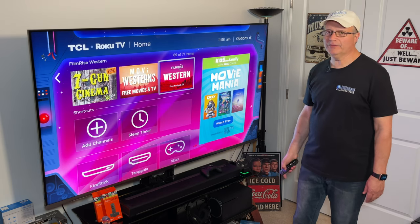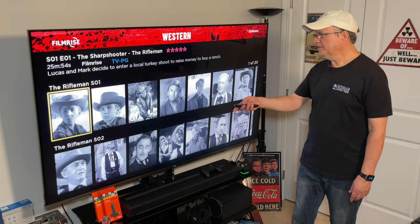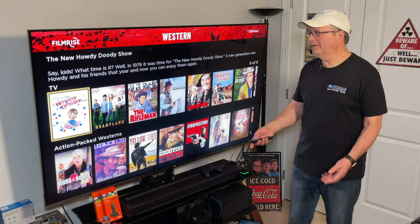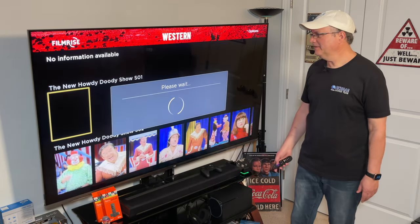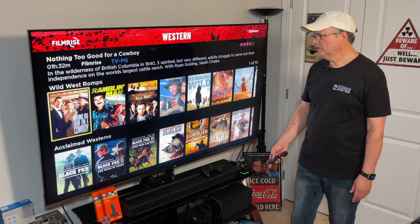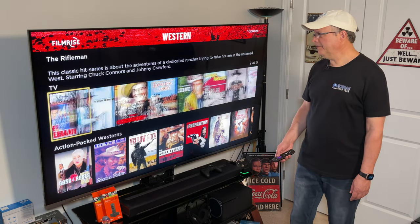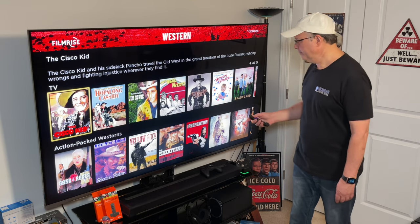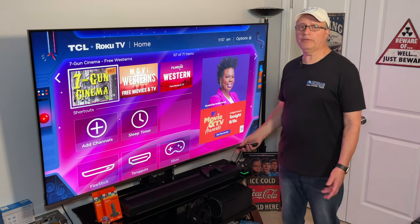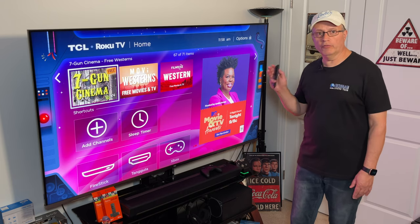Let's try FilmRise Western. When this loads up, you'll see it does have The Rifleman — and it has Season 1 and Season 2. This is really well organized. They also have The Real McCoys, and Howdy Doody with various seasons — Season 1 through 4. There's also Action Packed Westerns and Wild West content. FilmRise looks pretty good; it's very well organized. A lot of these apps are worth checking out even if you just find a couple of things you enjoy. There are a lot of all-time Western fans out there, and I think you'll really enjoy these apps — and the best part is they're all free.